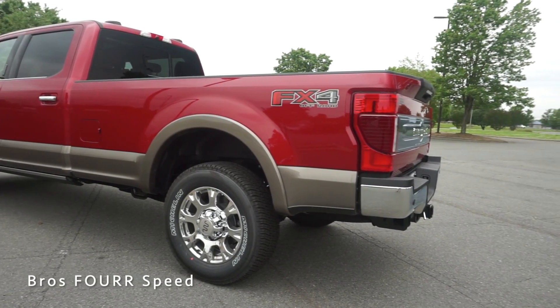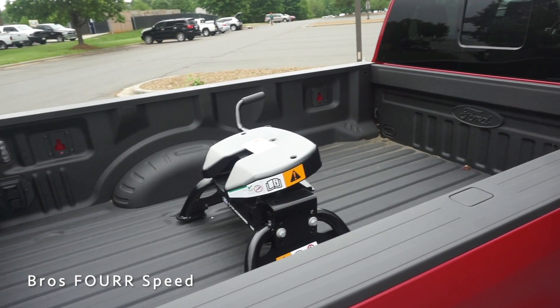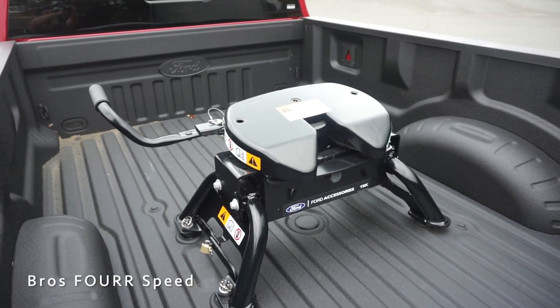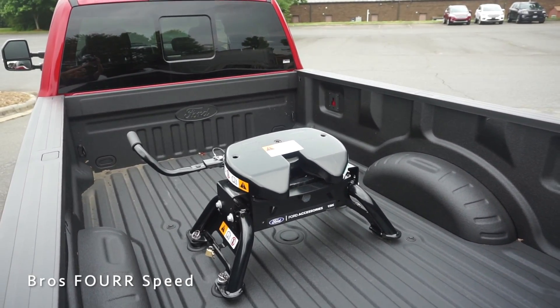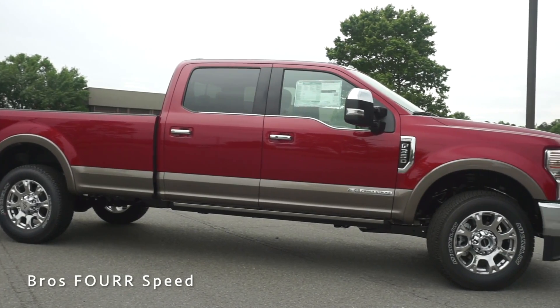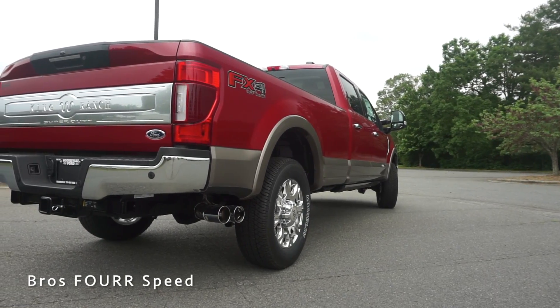Depending on options, you can spec this truck up to a 48-gallon fuel tank. For overall capacities, this has a max towing around 24,000 pounds with the gooseneck configuration, or closer to 37,000 pounds with a dual setup. Payload comes in at a class-leading 7,800 pounds. The overall wheelbase is 176 inches, with a length of 266.2, width of 105.9, and height of 81.1 inches.